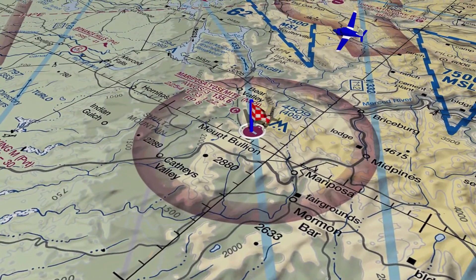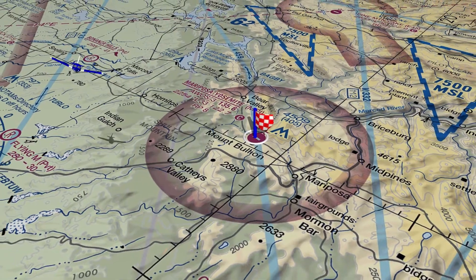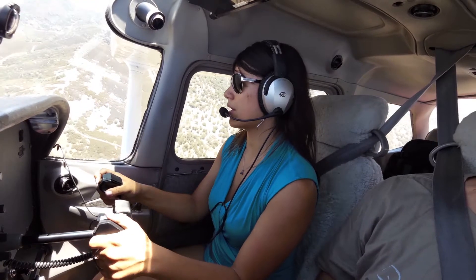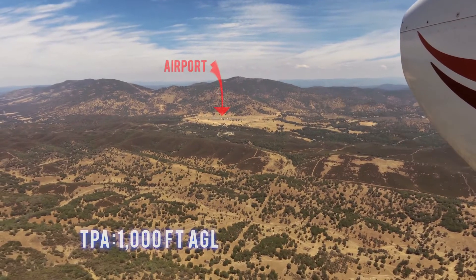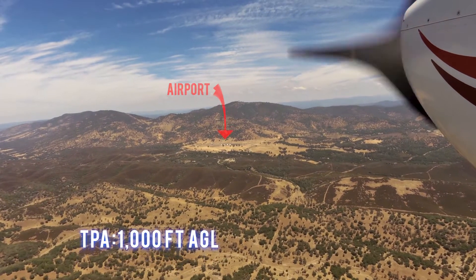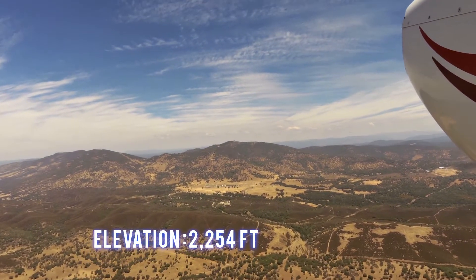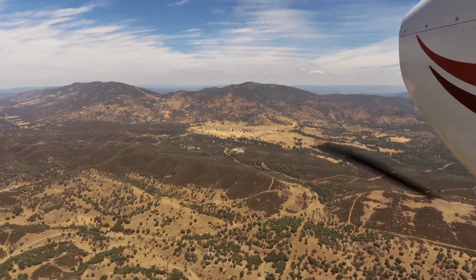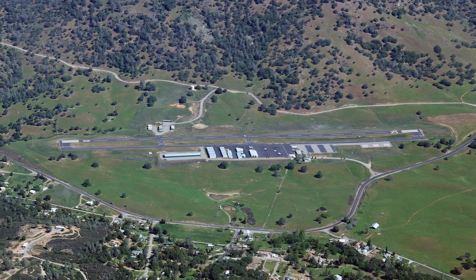This is Class Golf airspace. The traffic pattern altitude is 1,000 feet AGL. The field elevation is 2,254 feet. Weather information is available. There is one runway: Runway 08/26, which is 3,306 feet long by 60 feet wide. Runway 08 and Runway 26 both have PAPIs on the left.